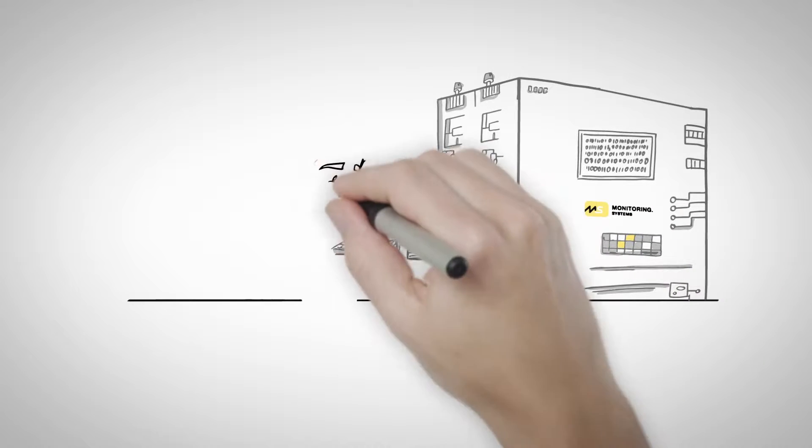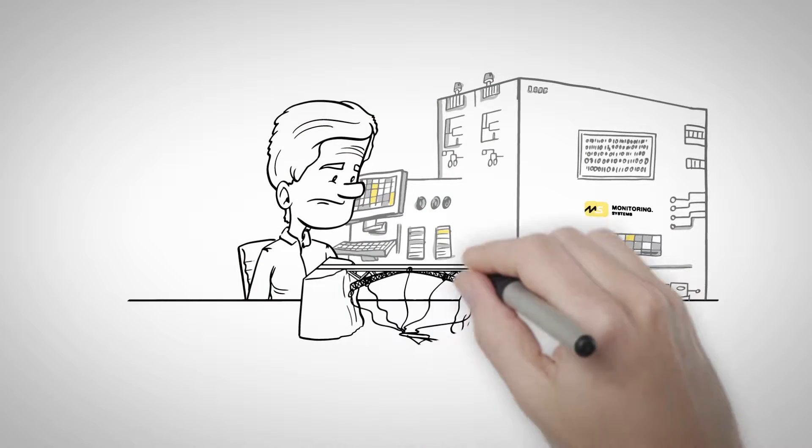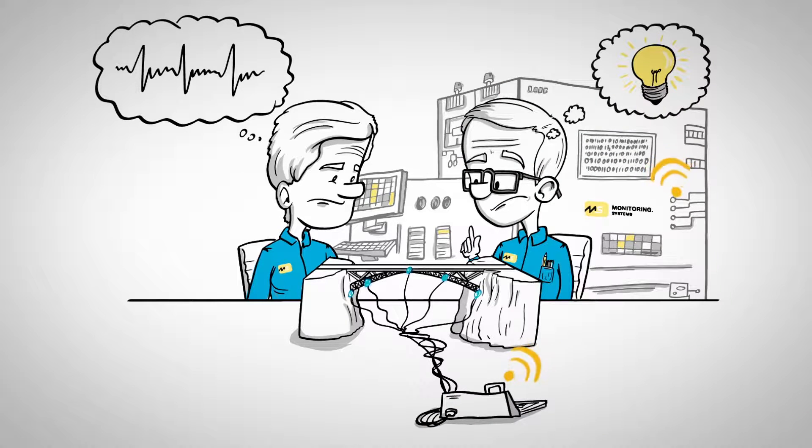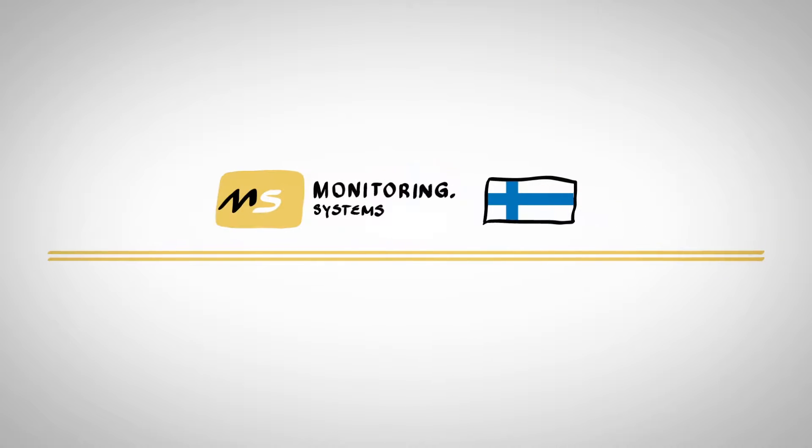Then came the computer and some genius engineers who had the crazy idea to use cloud computing and smart sensors to put an end to Mother Nature's surprises. Enter MS Systems.